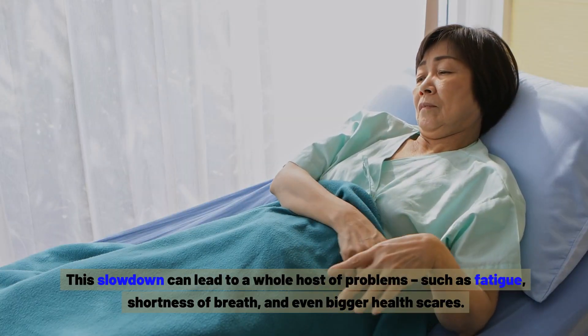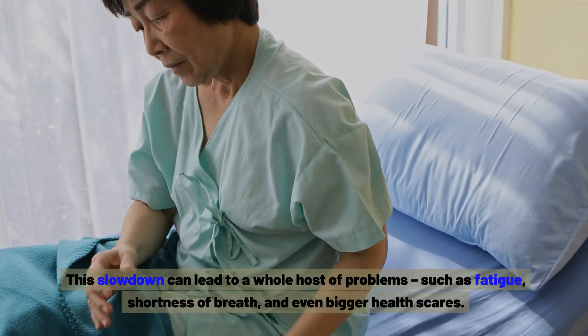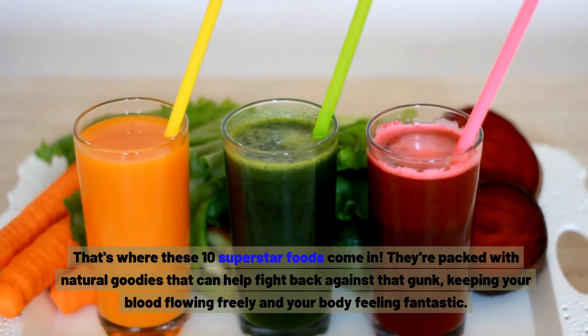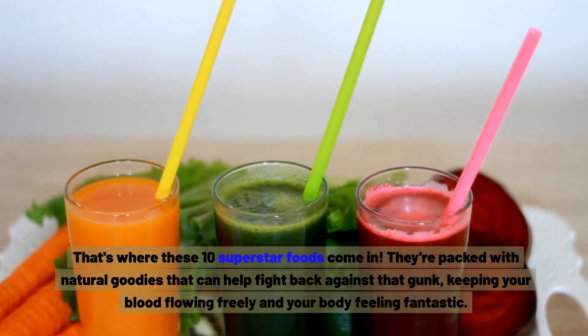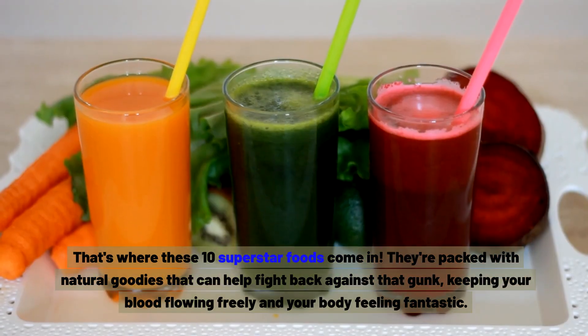This slowdown can lead to a whole host of problems, such as fatigue, shortness of breath, and even bigger health scares. That's where these 10 superstar foods come in. They're packed with natural goodies that can help fight back against that gunk, keeping your blood flowing freely and your body feeling fantastic.